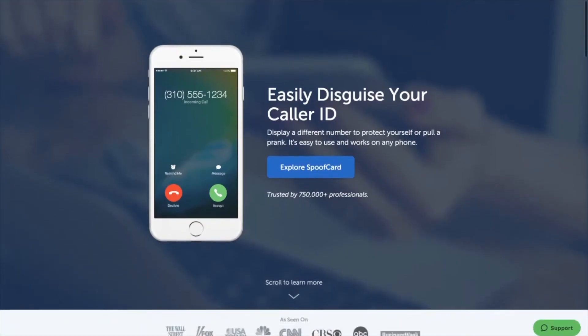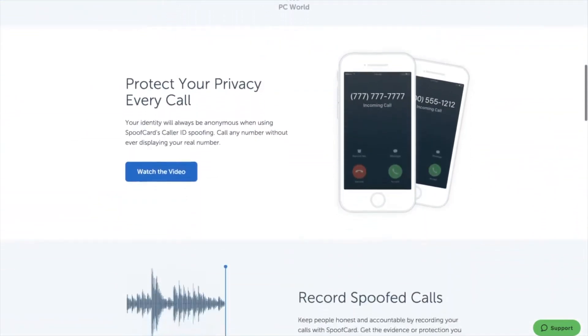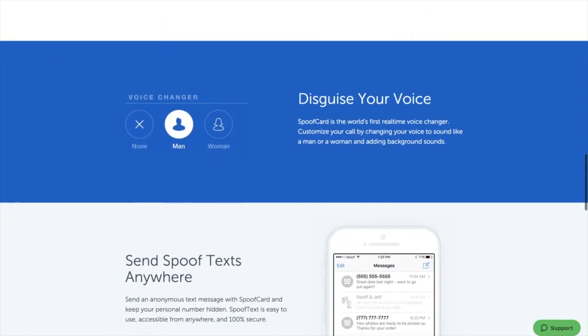Hi everyone, this is Tom and I've got Brent from the Certified Security Team with us. We want to walk through a demonstration of not necessarily a new technology, but a technology that is being used to spoof the actual phone that you think you're communicating with. The company we're going to profile today is called Spoof Card. What Spoof Card allows anyone to do from anywhere in the world is put in a phone number that you want to spoof, and the recipient of that phone call will think the call is coming from someone when it's actually being originated from someone else.